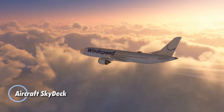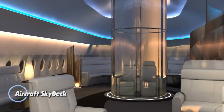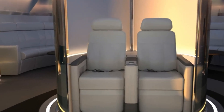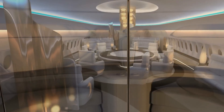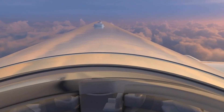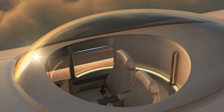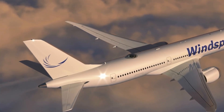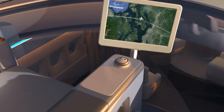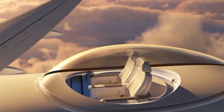Aircraft Skydeck is an innovative concept designed to transform the in-flight experience by offering passengers an unparalleled view from the top of an aircraft. This luxurious feature includes a glass dome installed on the aircraft's upper fuselage, allowing travelers to enjoy a 360-degree panoramic view from a unique vantage point. Accessed via an elevator or a staircase, the Skydeck can accommodate one or two passengers at a time, providing a private and breathtaking perspective of the sky and the landscape below.